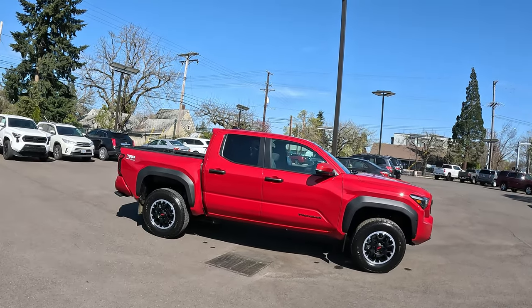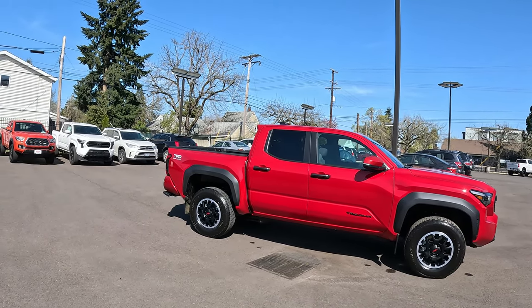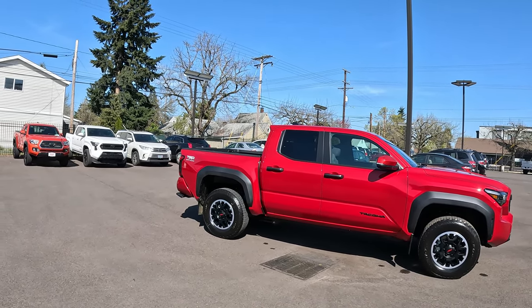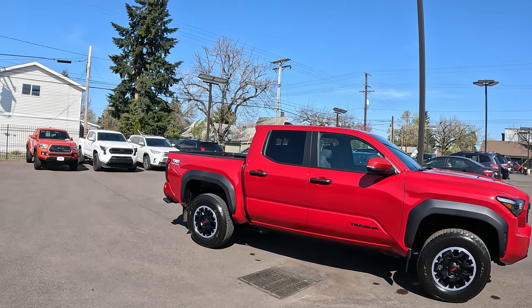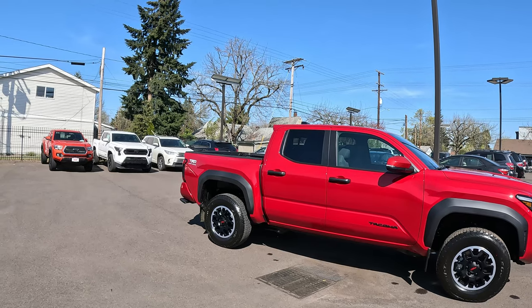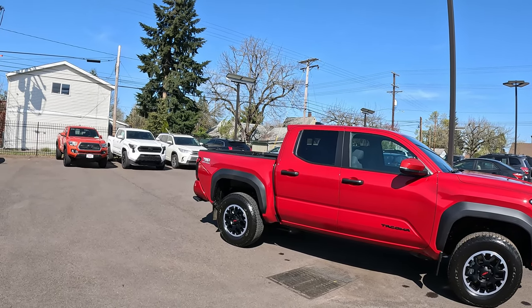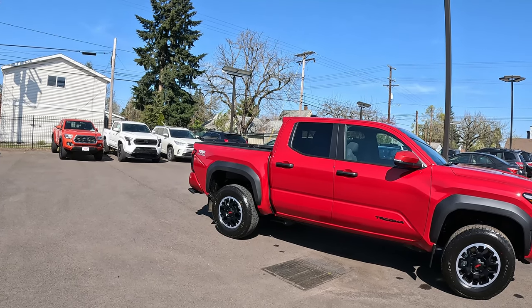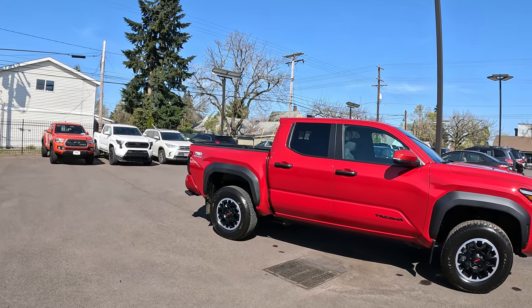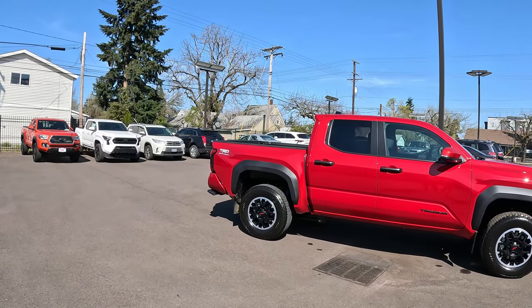Hi folks, Rodney back again with Rodney's Northwest Riding Reviews. I waited a while to get this but I finally got my new Tacoma. I was going to get a different color — we had a couple coming in — and I was looking for certain equipment. Here on the West Coast, our dealership hasn't received any allocations for the TRD Off-Road Premium Package yet; still haven't seen an allocation.